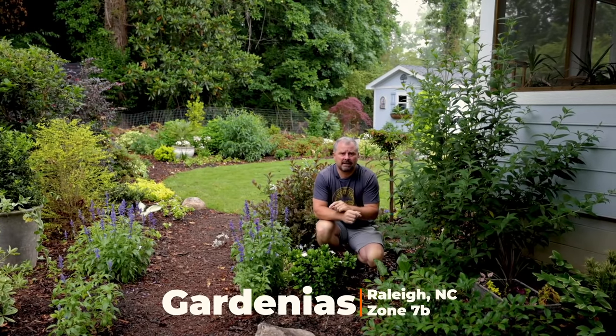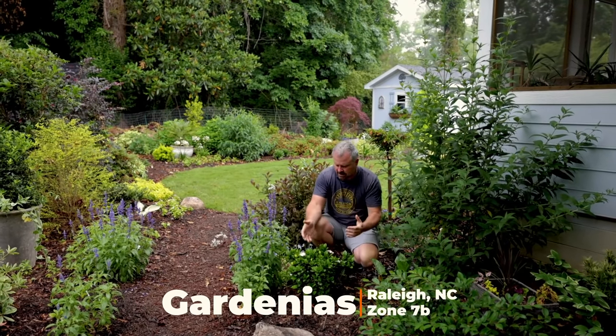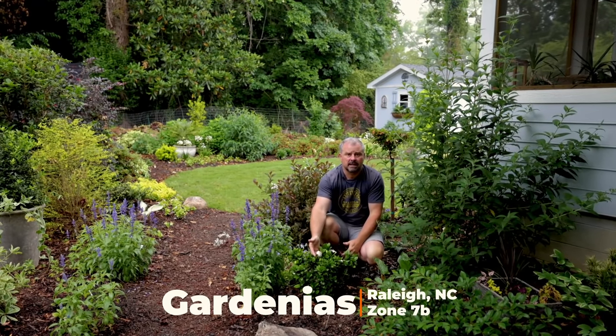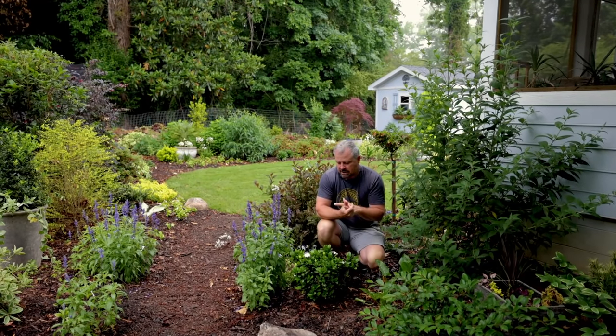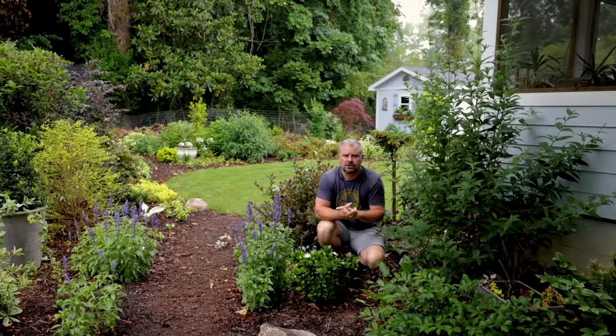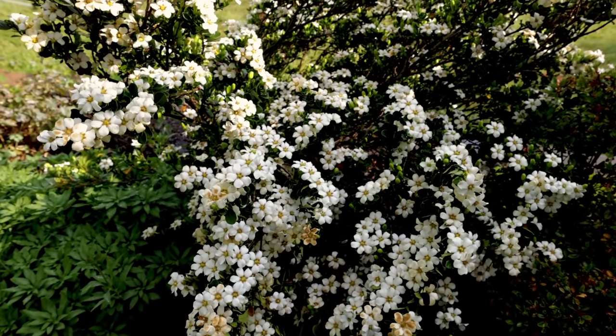Welcome to Hort Tube, my name is Jim Putnam. In this video I'm going to talk about gardenia season. This is the beginning of the gardenias blooming in my area. I'm in Raleigh, North Carolina, zone 7b, and it's usually around late May into June when gardenias are going to what we would call peak bloom.